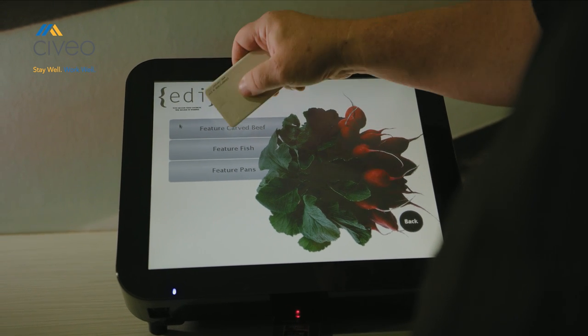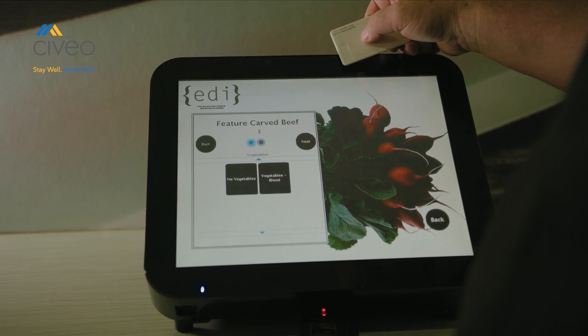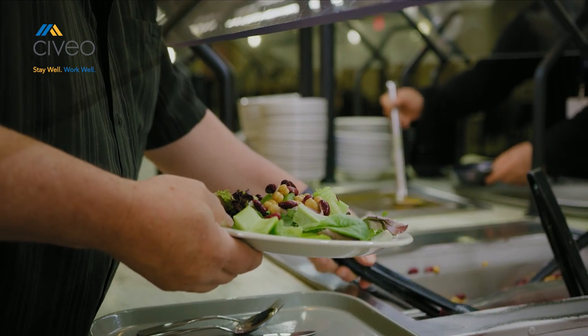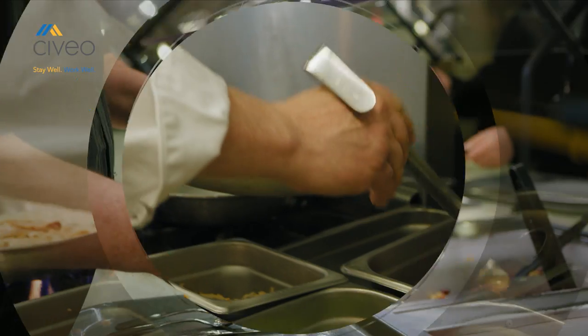The ordering process is simple. Workers browse the menu on the intuitive touchpad kiosk, and after receiving an order number, they can fill up their plate at the salad bar and begin eating right away.